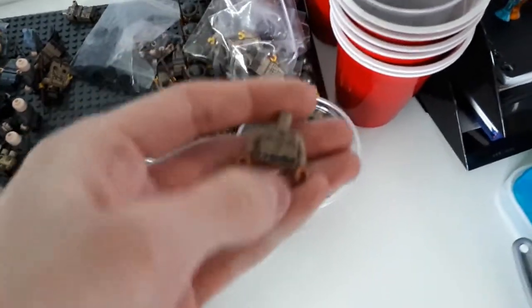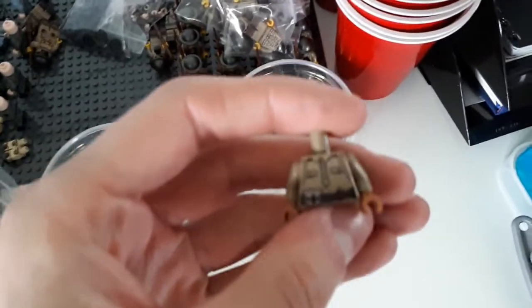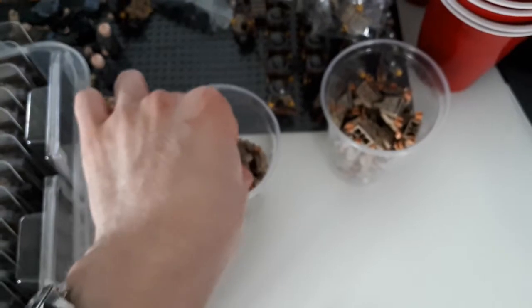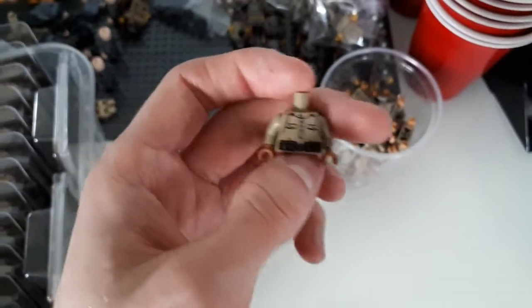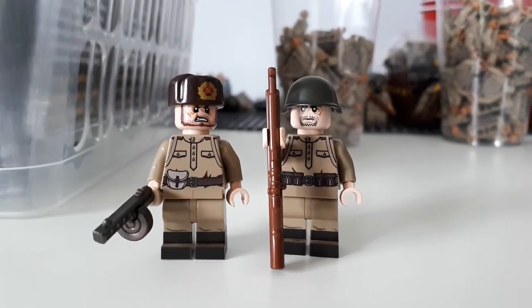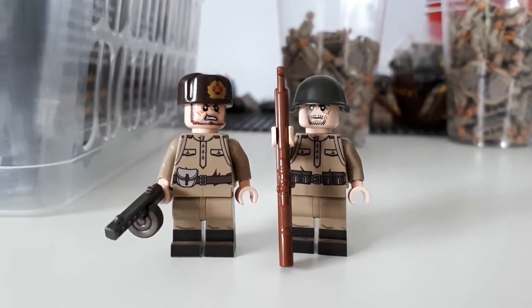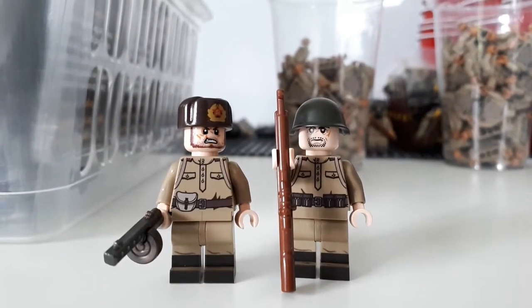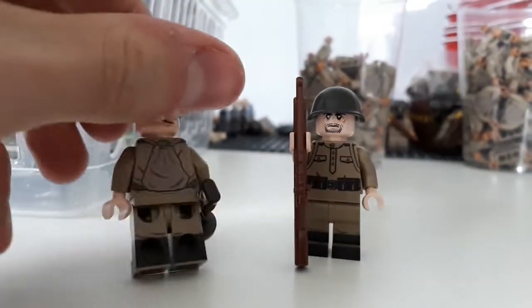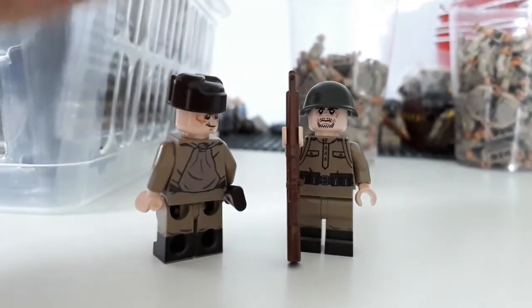Over here are the brand new torsos we've been working on for this month. These are version two of the Russian — one has PPSh pouches and the other has a Mosin Nagant pouch. Both come double-sided. These are mid to late war and feature a unique collared design with shoulder boards and a rucksack on the back.